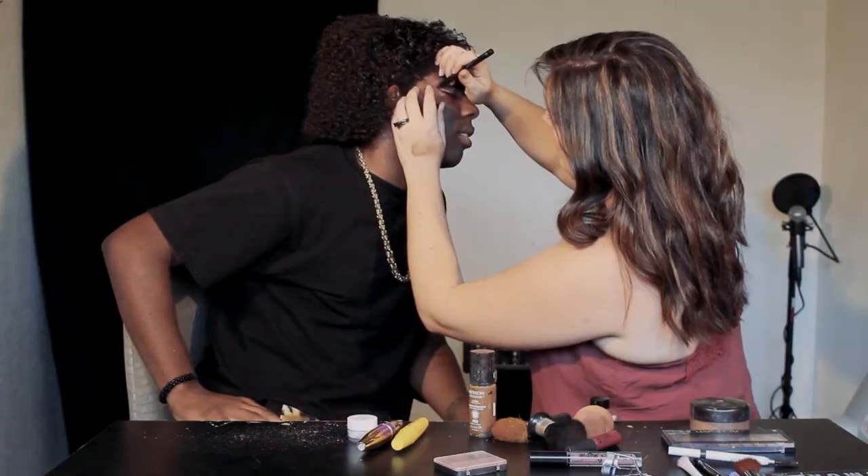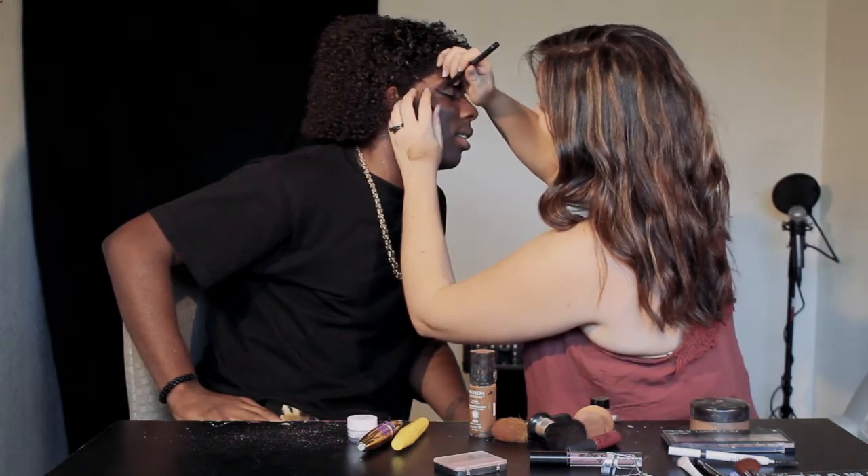'Oh my god, this is a fail, this is a fail.' Alright, I think I did it. 'No you didn't. Are you done? What are you doing now?' You're making me another eyeball. 'You're making me a new eyebrow. You're making my teeth click.' She's low-key trying to abuse me right now.